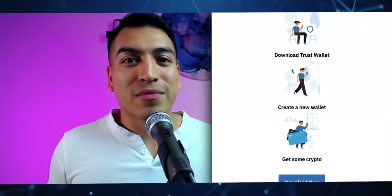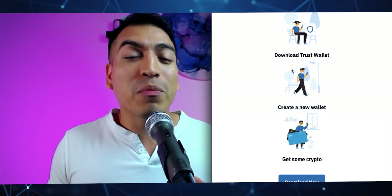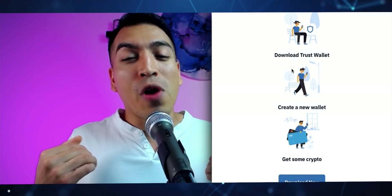Here's how easy it is to get started with TrustWallet: you first need to download the app, create your wallet, and buy crypto. In those three simple steps you'll now be able to transact with your favorite cryptocurrencies, have a very secure wallet, browse different dApps, and exchange cryptocurrencies.